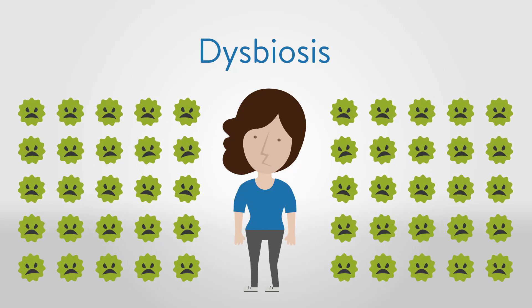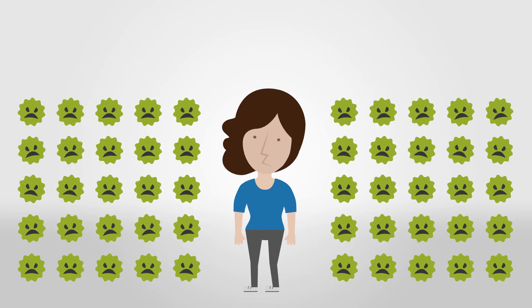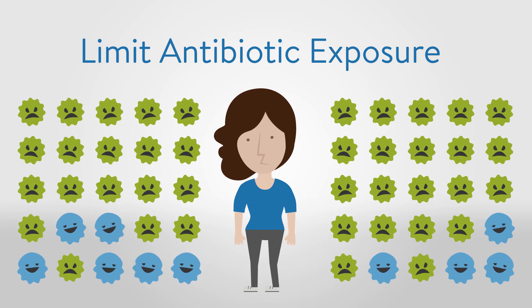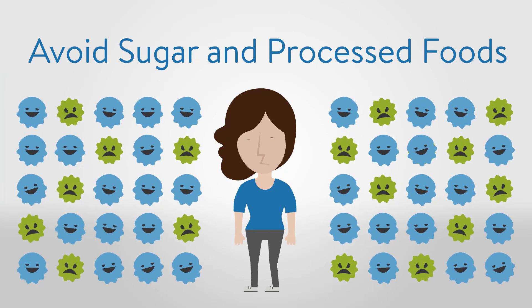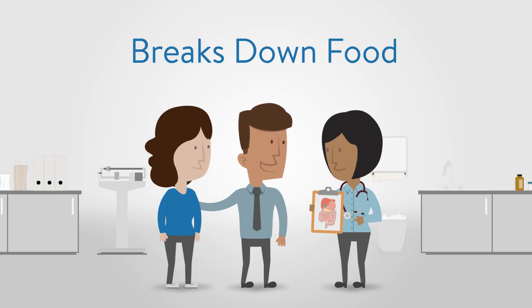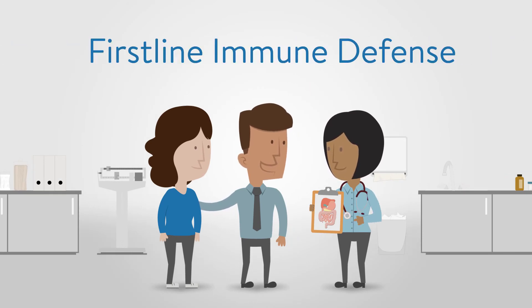To increase beneficial bacteria and restore balance, limit antibiotic exposure from both medication and food sources, reduce stress levels, and avoid excess sugar and processed foods in your diet. Your GI tract is an amazing organ system that breaks down food, absorbs critical nutrients, serves as your first-line immune defense, and protects you from disease.